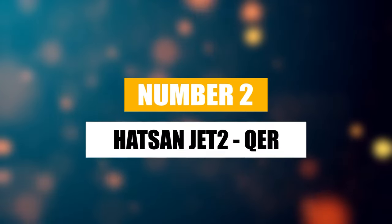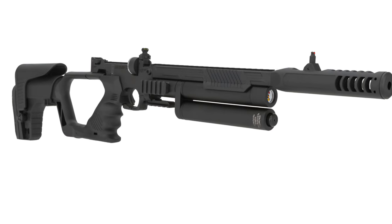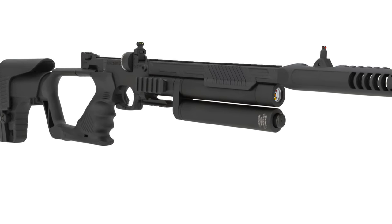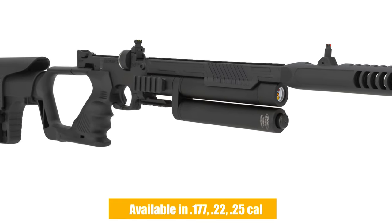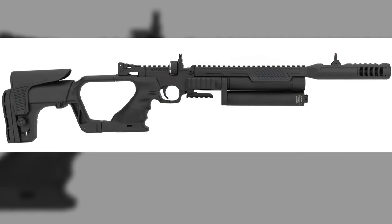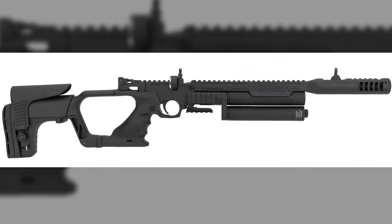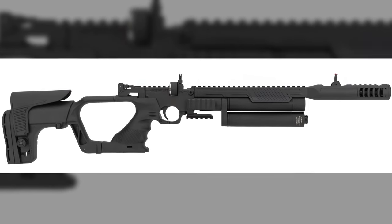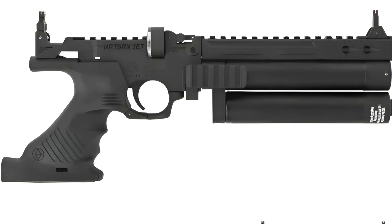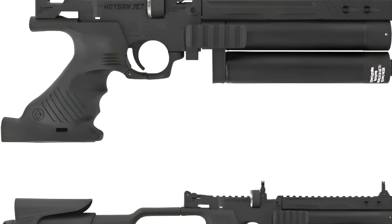Number 2: Hotson Jet 2 QER. Next on our list is the Hotson Jet 2 QER, a PCP air rifle that comes in .177, .22, and .25 caliber, offering a great fit for any shooter's preference. This model features dual 40cc air cylinders that you can fill up to an impressive 250 BAR, with a regulated pressure of 125 BAR, delivering up to 47 consistent shots no matter the caliber.